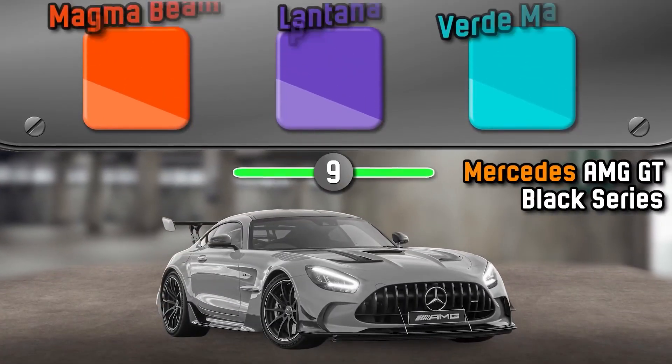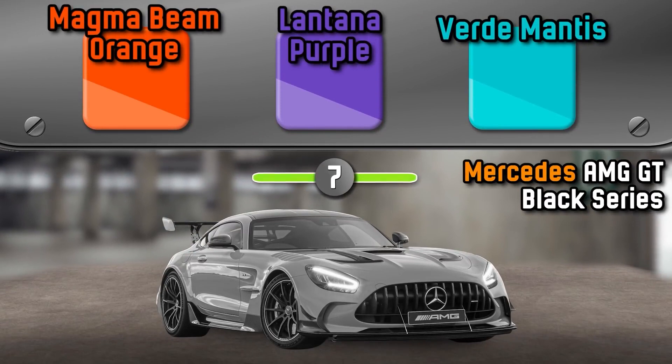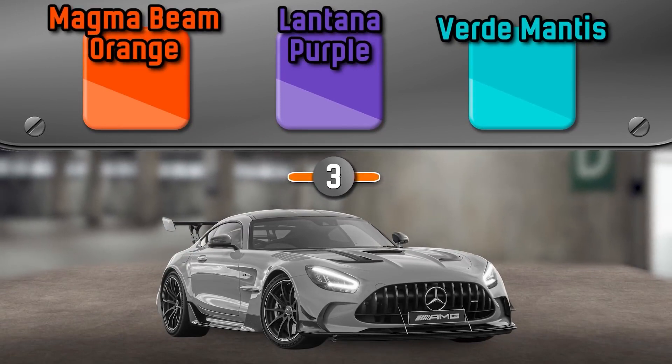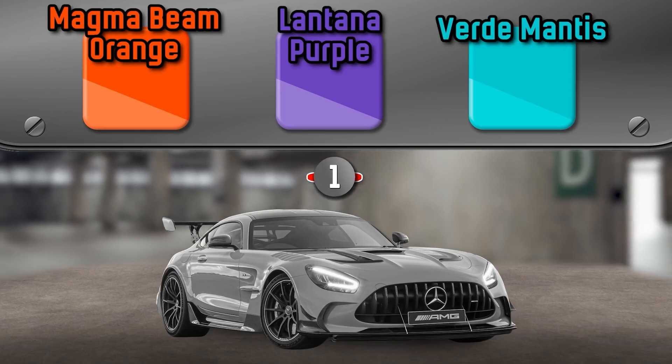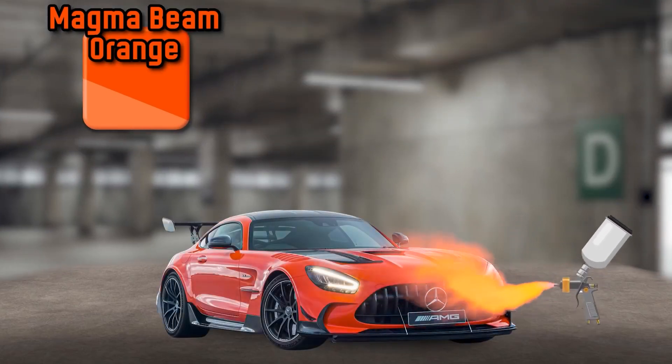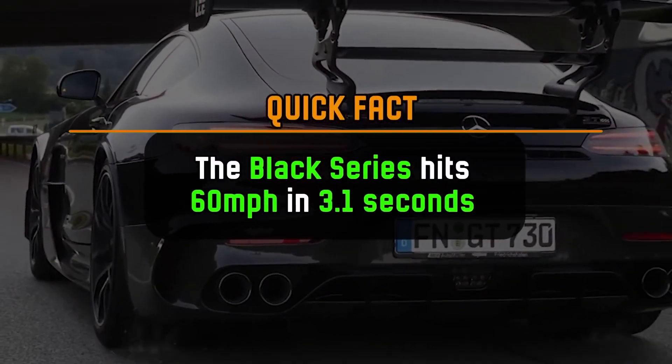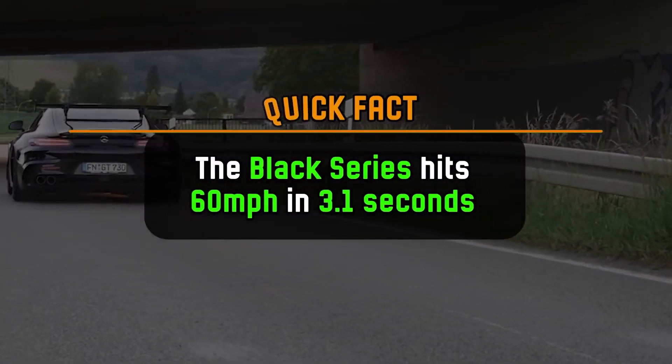What color is the Mercedes-AMG GT Black Series? It's Magma Beam Orange. The Black Series hits 60 miles per hour in 3.1 seconds.